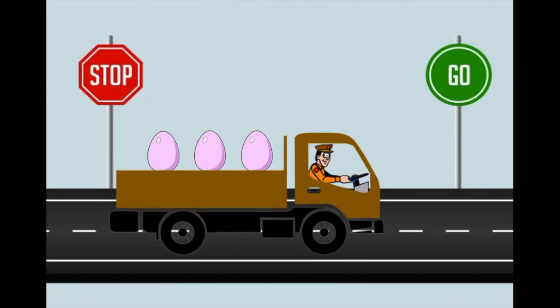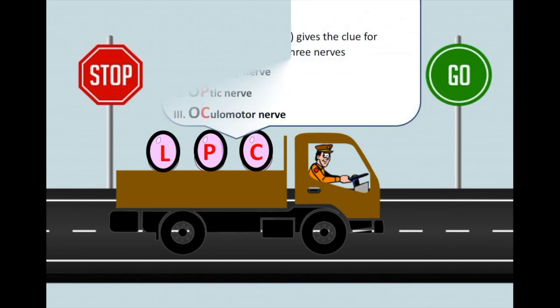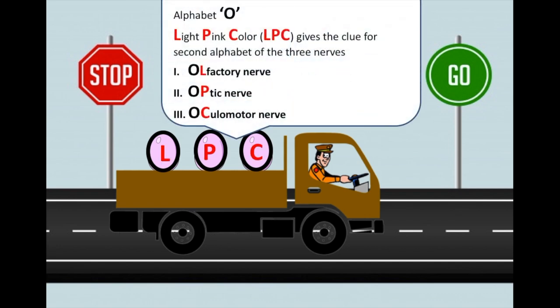Now let's connect the story to the cranial nerves. Three eggs indicate that the first three nerves start with the alphabet O. Light pink color — short LPC — gives the clue for the second alphabet of the first three nerves. The first cranial nerve is the olfactory nerve, the second is the optic nerve, and the third is the oculomotor nerve.